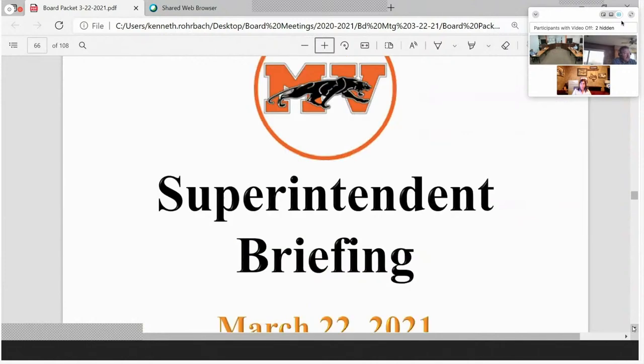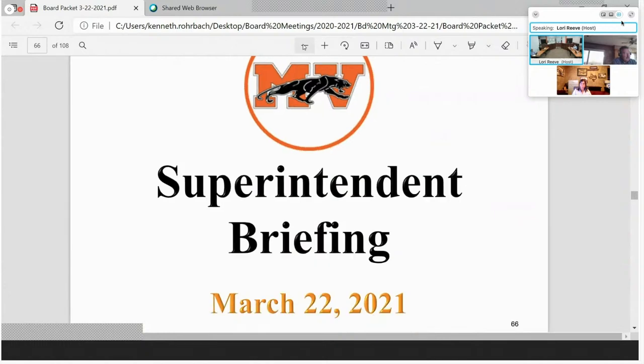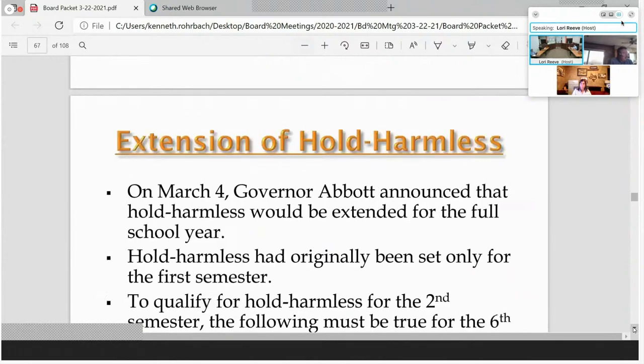Thank you. Does anyone have any questions or concerns with the financial briefing? If not, we'll go ahead. Thank you very much, Mr. Zamora. Thank you. Superintendent Brady — thank you, Mr. De Leon.